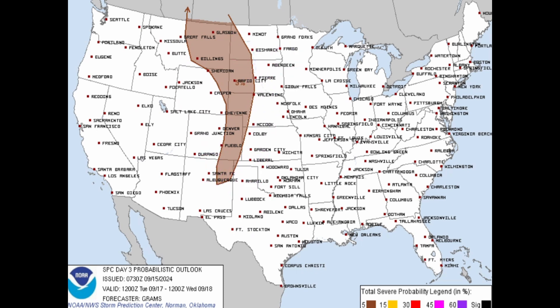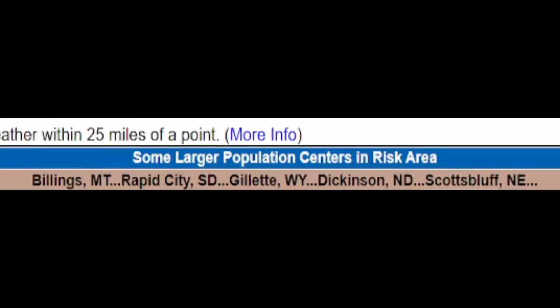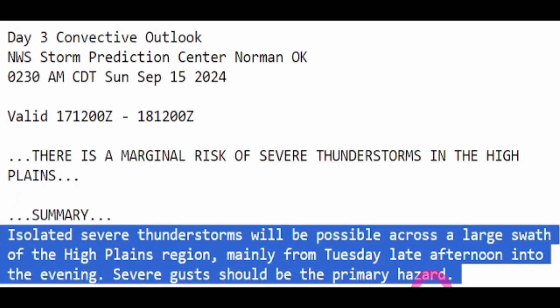As you go into Tuesday, you get that group of storms I was showing on the vorticity. Here are your cities and states at risk — so far not showing any big huge tornado threat. From the National Weather Service: isolated severe thunderstorms will be possible across a large swath of the high plains region mainly from Tuesday late afternoon into the evening; severe gusts should be the primary hazard.